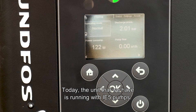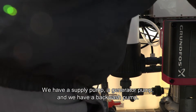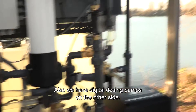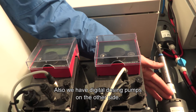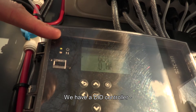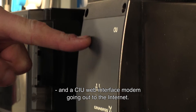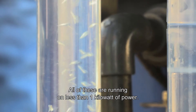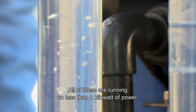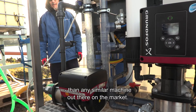Today the unit we have is running with IE5 pumps — we have a supply pump, a generator pump, and a backwash pump. We also have digital dosing pumps. On the other side we have a DID controller and a CIU web interface modem going out to the internet. All of these are running on less than one kilowatt of power, so we're actually much more efficient than any similar machine out there on the market.